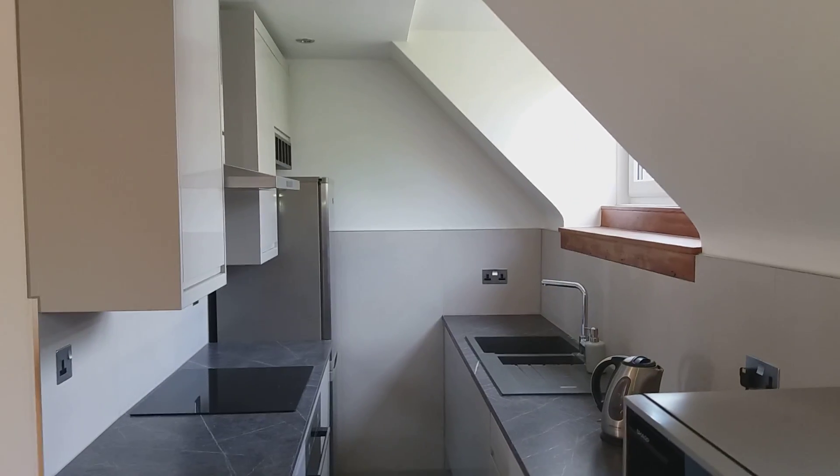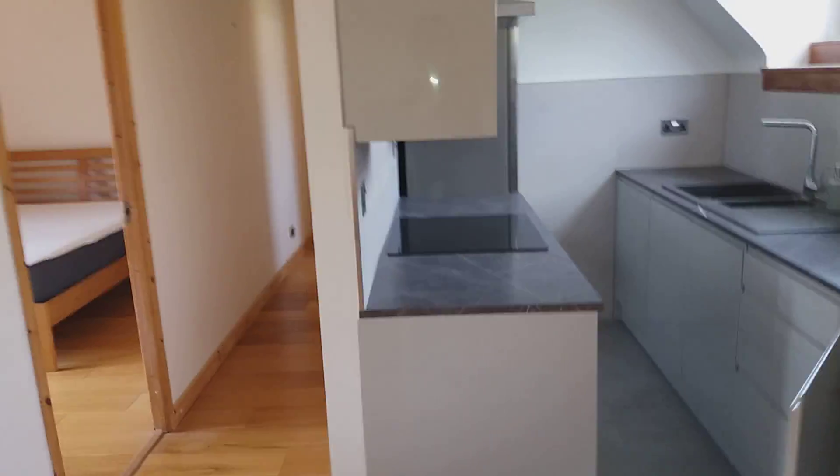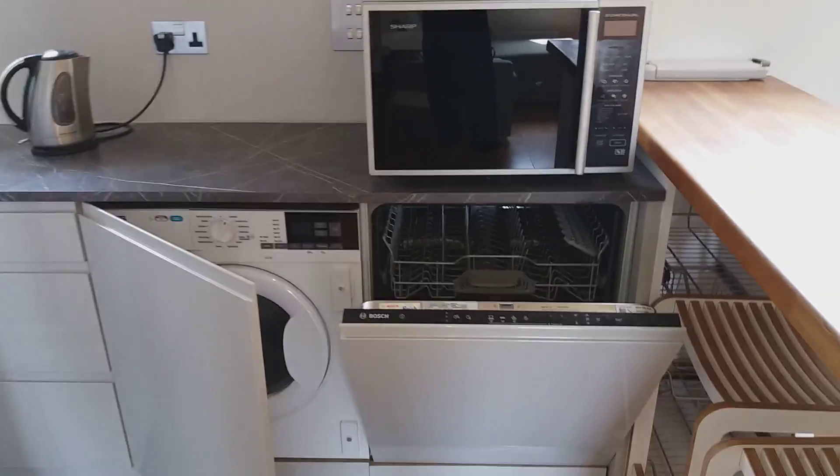Come out of here and it's open plan living room and kitchen. It's a newly fitted kitchen at the back — you can see the fridge, a good electric stove, and there's your washing machine and dishwasher.